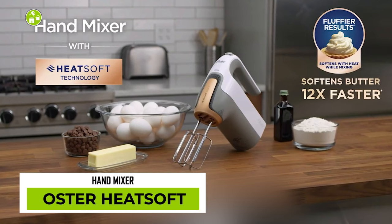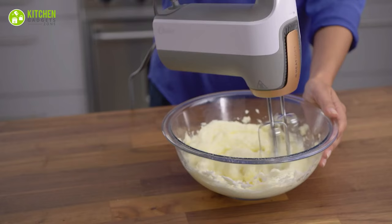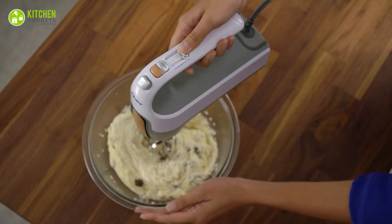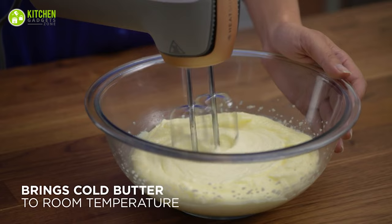Transform your baking experience with the Oster Heat Soft Hand Mixer. This innovative mixer uses heat-soft technology to soften butter faster than leaving it out on the counter, resulting in fluffier, more delicious baked goods. With seven speeds and a one-touch boost button, this mixer offers versatility and power for all your mixing needs. What an excellent baking assistant!